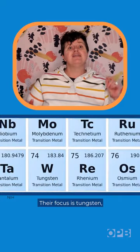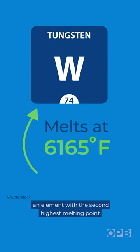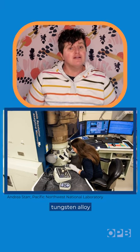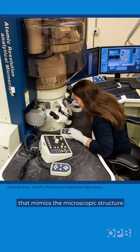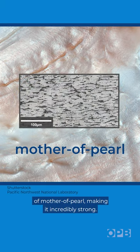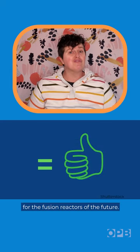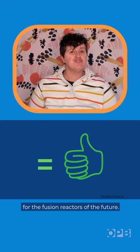Their focus is tungsten, an element with the second highest melting point. The team examined a particular tungsten alloy that mimics the microscopic structure of Mother of Pearl, making it incredibly strong. Heat resistance and strength — that's a good combo for the fusion reactors of the future.